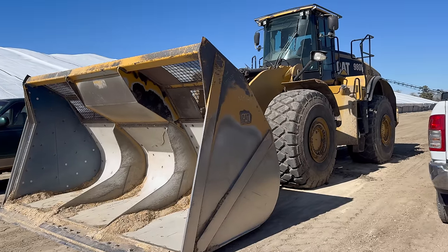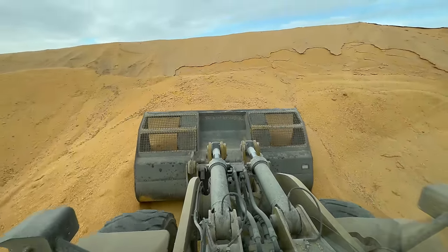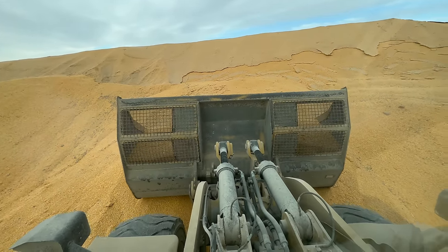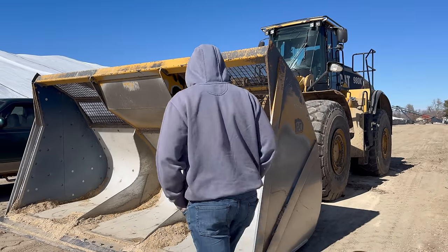This should look familiar. We've actually seen this loader or one very similar to this in action before. This is another tool that they can use to load trucks. This is actually a 16-yard bucket here, which I cannot even describe how large this thing is in person — it is just monstrous. Grant, stand in that.